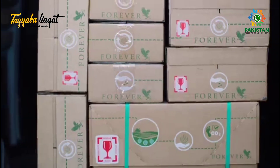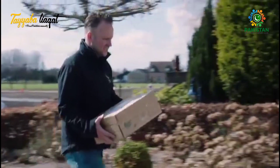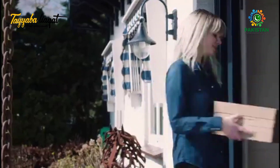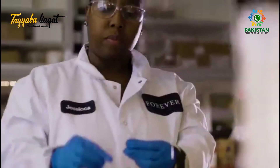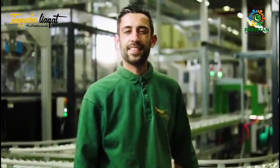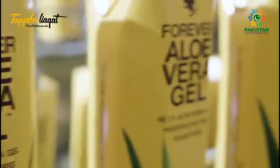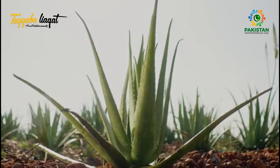Every step we take is driven by our commitment to make sure you and your family have everything you need to look and feel your very best. Just like the best of science and nature in our products, we combine technology with a quality you can only get from personal touch, all the way through our product development and manufacturing process. You get the best out of our products because we put the very best in every step of the way — from plant, to product, to you.